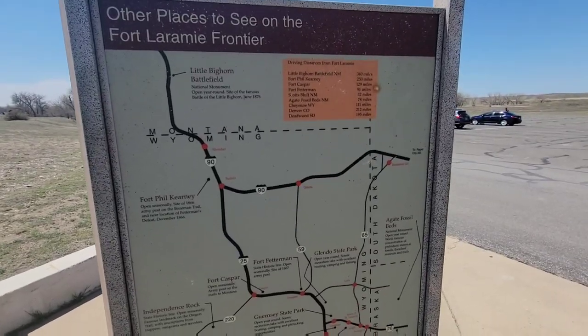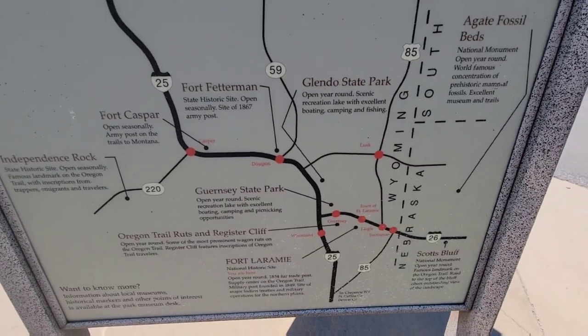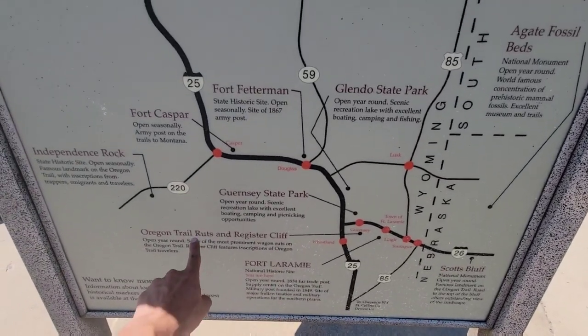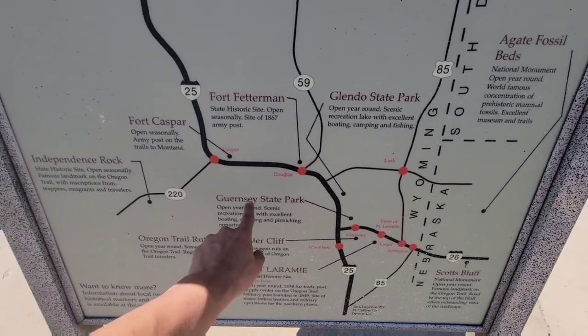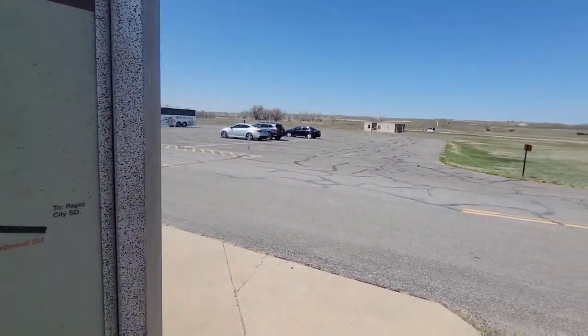Alright Charles, so that was Fort Laramie. Here are some other places that you can see along the way, and this is where we are going next, and then we are going to go here. But this was a cool place, don't you say so?